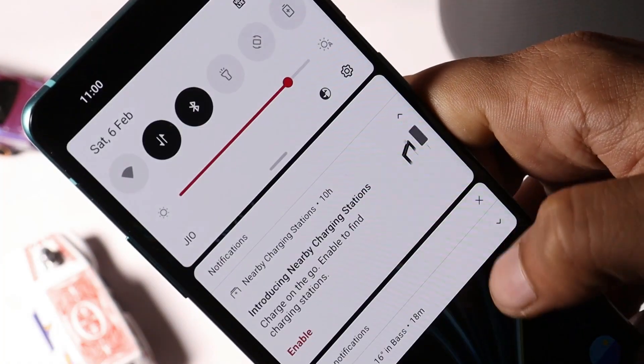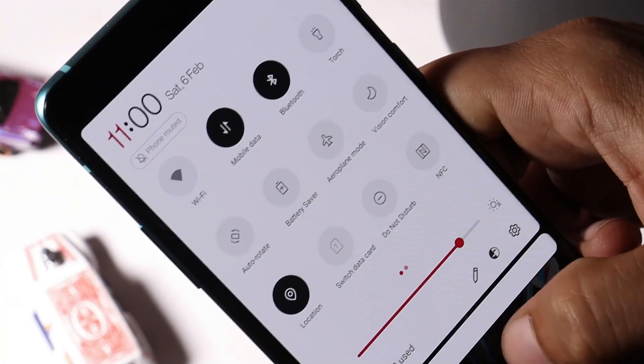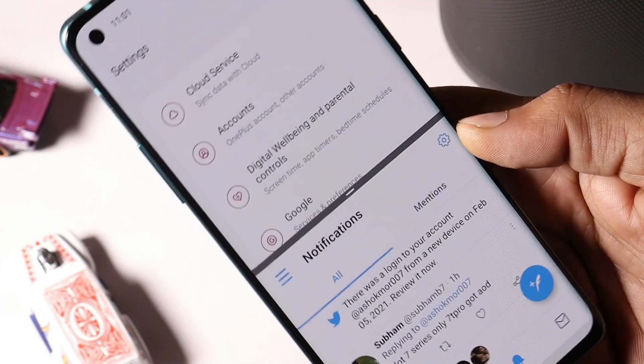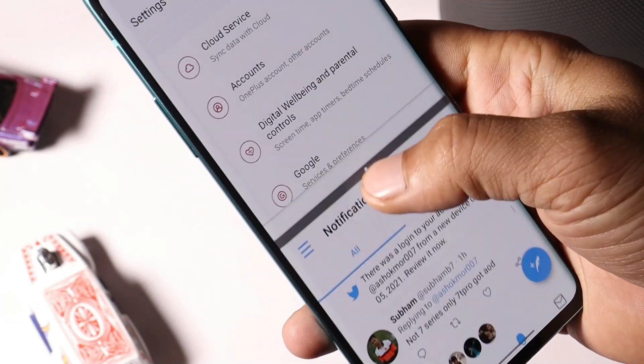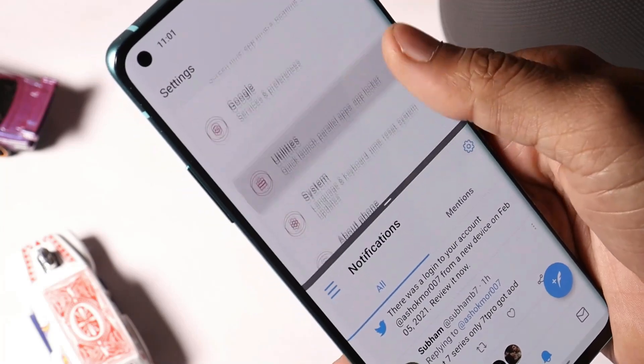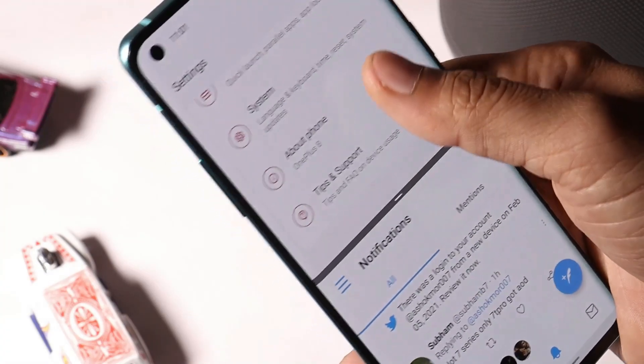They have also optimized the UI display effect of the notification bar, which is not a noticeable change. After that they have also done a few fixes related to split screen. I basically don't use this feature, but users must have reported issues — right now using split screen I don't find any kind of issues.